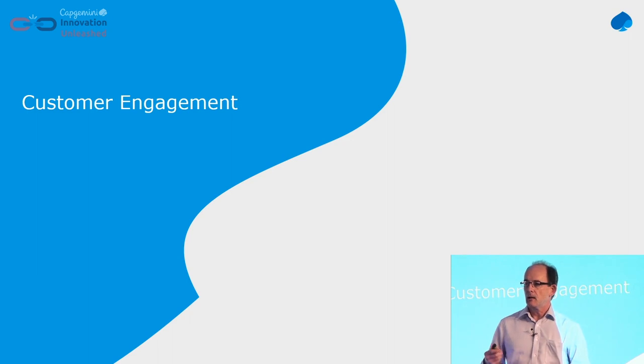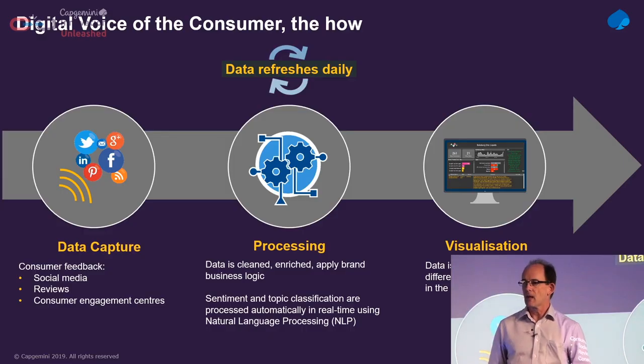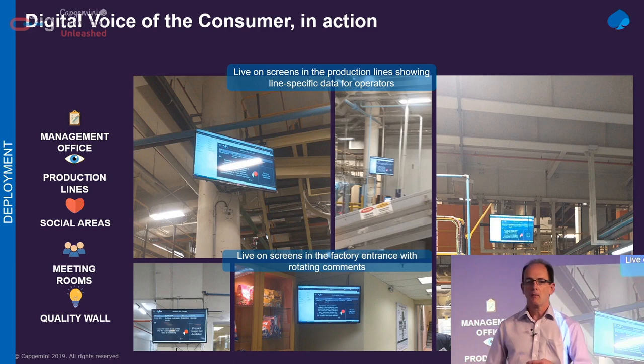Moving on to the second tenet — customer engagement. This is quite an exciting one. This is something we've been doing with one of our clients and we're trying to package it so we can roll it out to others. The idea is: get the data from the users of the products. Who's buying your product? What's their feedback on social media? What's the feedback they're giving in the call centres? Process that, work out which factories it supplies to, and give the information back to the factories. Then they can improve the product, or they might even see from the feedback that a product has gone out of fashion and go create a new one.